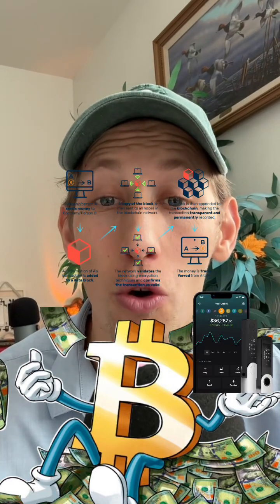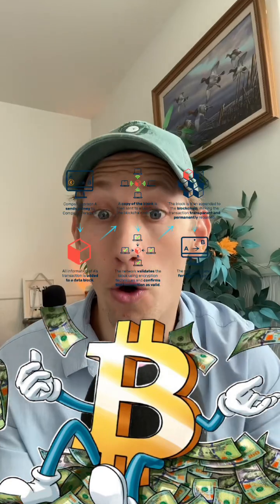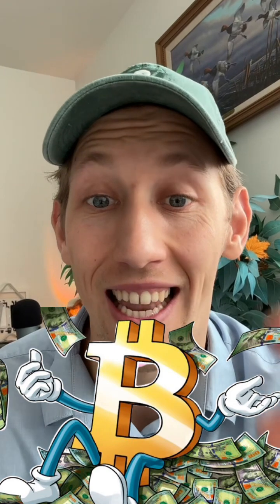Ever heard of Bitcoin, but you don't know what it really is or how to buy it? In the next 60 seconds, I'm going to break it down so you understand how the Bitcoin network works, how you can buy it, and how you can get the most out of it — as long as you do your own diligence and learn the psychology of the markets. Let's dive into it.